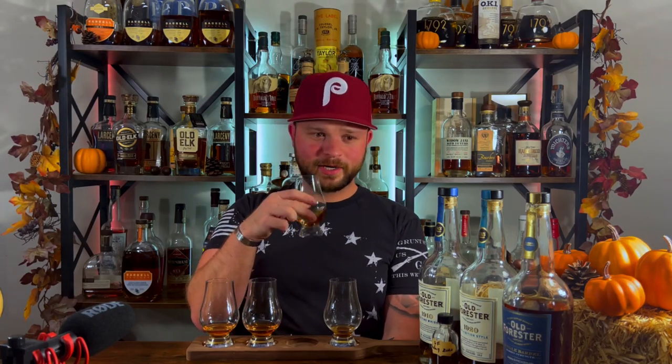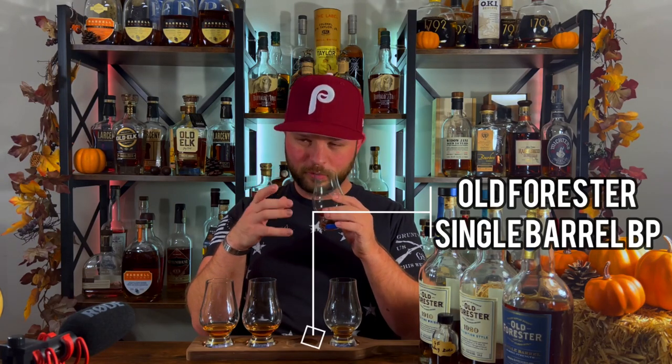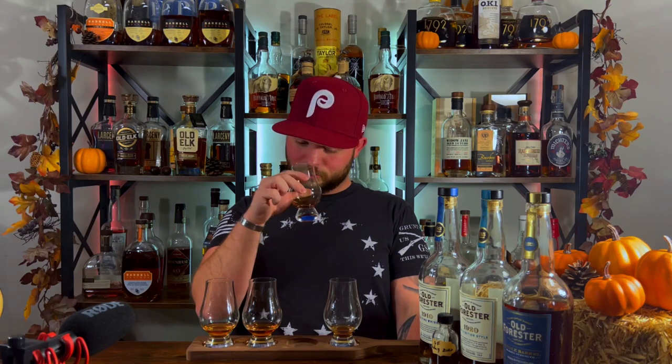Much brighter. There's a blueberry wine note, blueberry cobbler, a touch of lemon zest — almost like blueberries and lemons, like a lemon pie. A little oaky, not too oaky. There's a touch of cherry in there too but there's a lot more of that lemon and blueberry. A little oak, a little maple — might be a little more maple syrupy. Really really nice. Let's get into the palate.